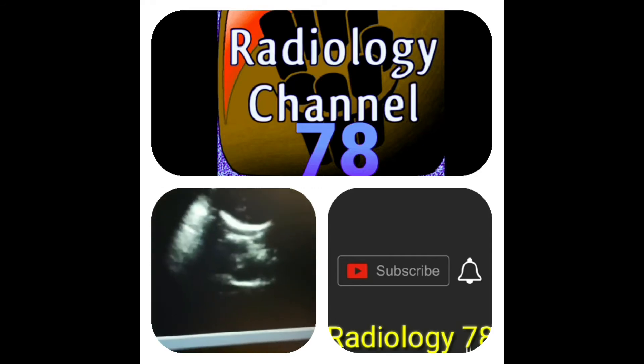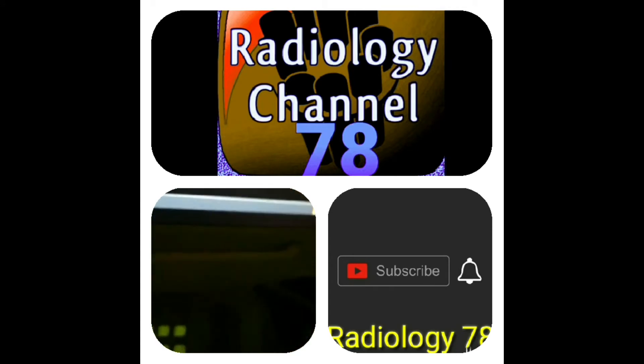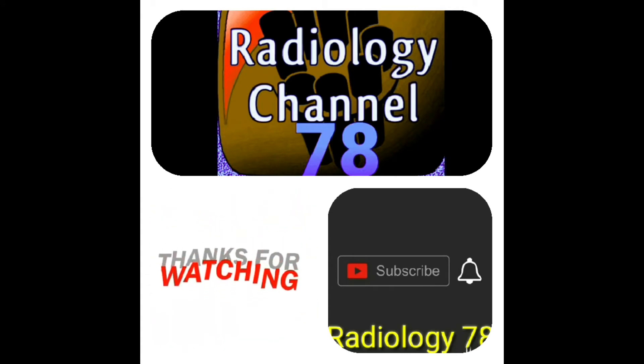Thanks for watching the video. Please subscribe to the channel, like the video, and share it on social media. Thanks.